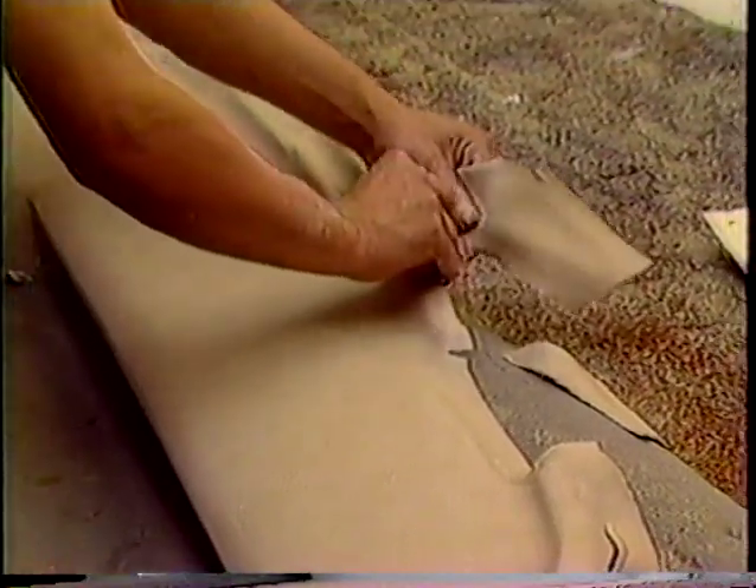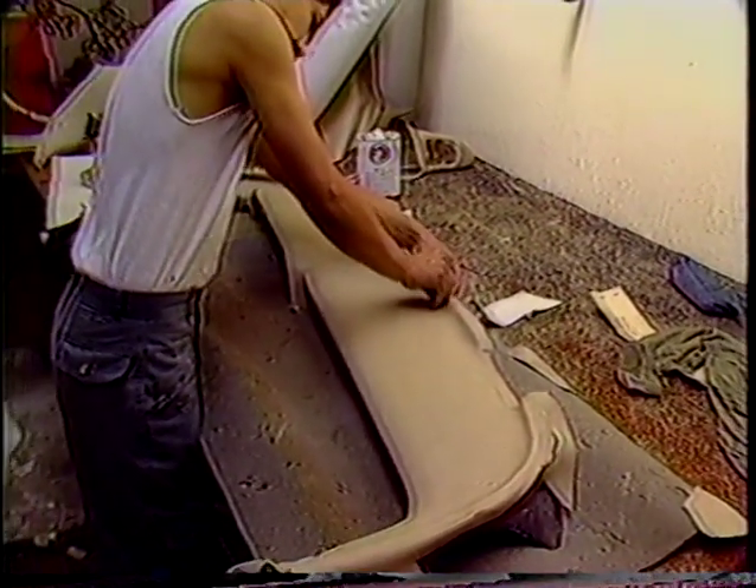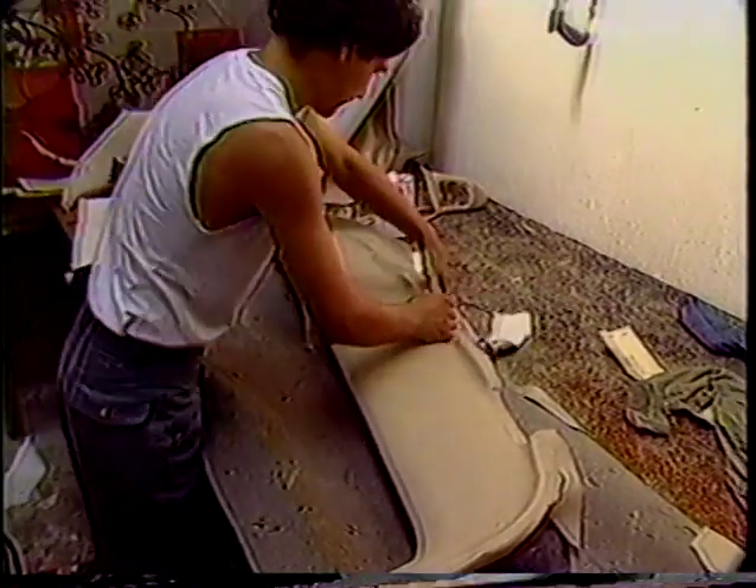Mr. Tesler is known as the dashboard doctor. There are many cars that suffer from this particular problem, and he happens to specialize in repairing them. He's repaired thousands of damaged dashes using his own processes to combat the cracks and other wear. Some other good hints from Mr. Tesler to keep your dash in good condition: it's important to keep it clean, so you should wipe it off with a damp cloth periodically just to keep it dust-free and grease-free.